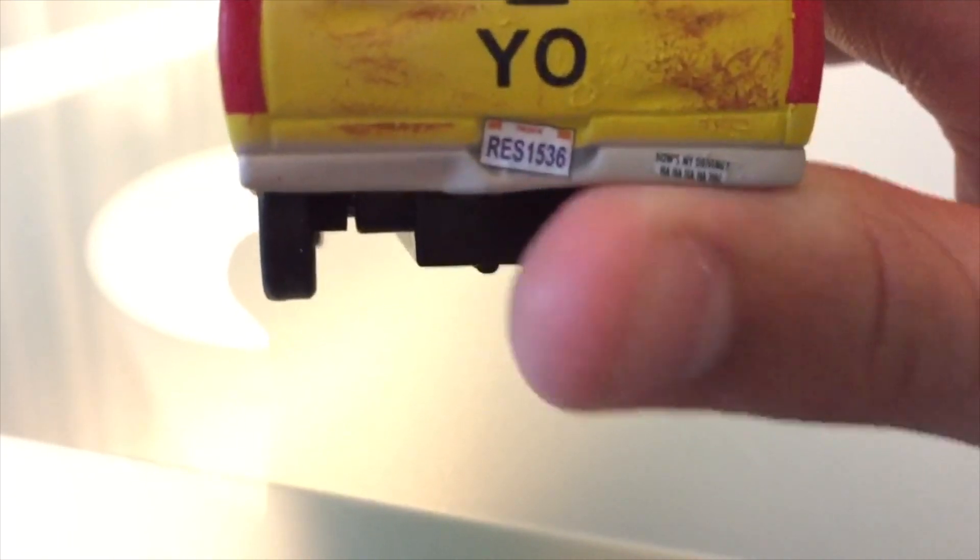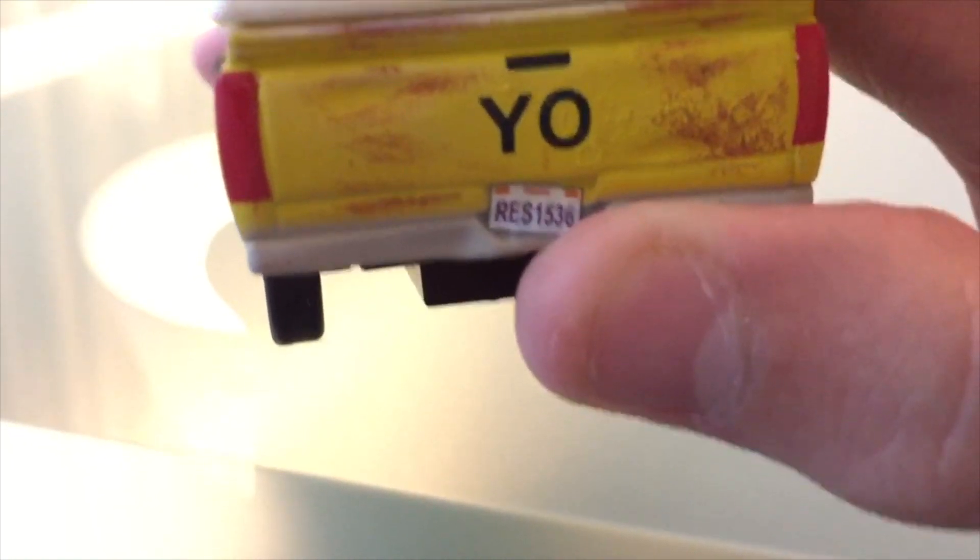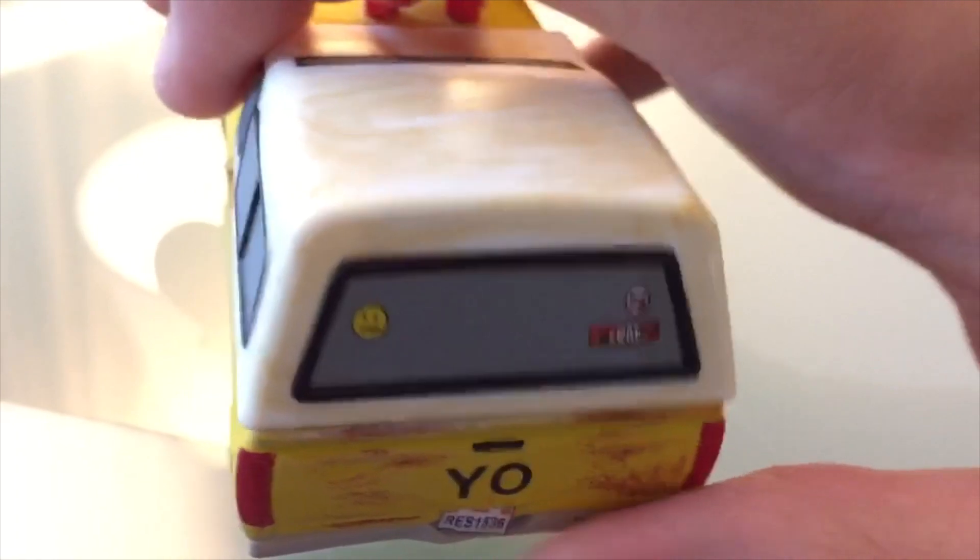And more great quality control — all of his back decals down here are slanted to the side. You see, 'How's my driving?' and the license plate R-E-S-1-5-3-6 right there, slanted to the side. That's disappointing. The back's got super messed up — that's what happens when you don't have an open window on the back. And then on top, some more purposeful scratches.